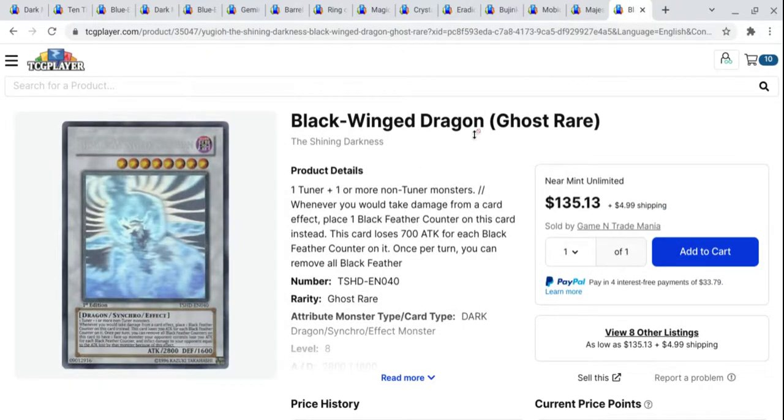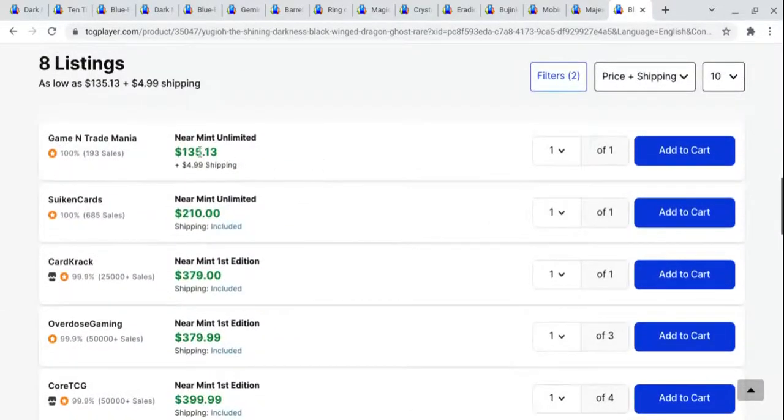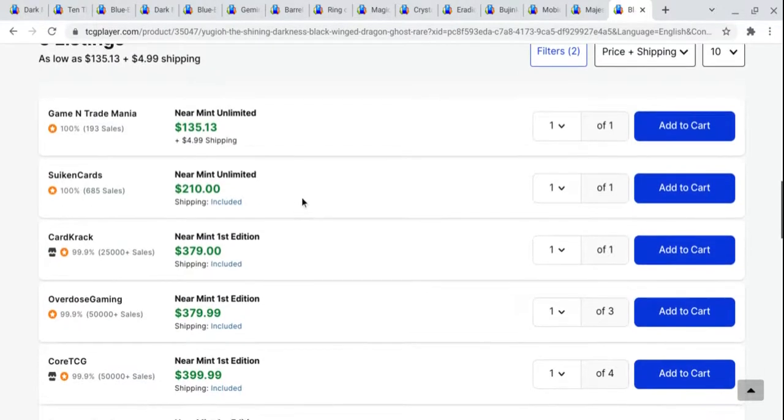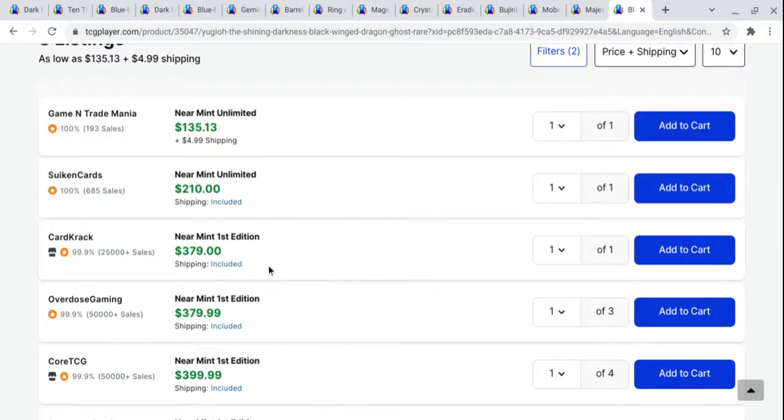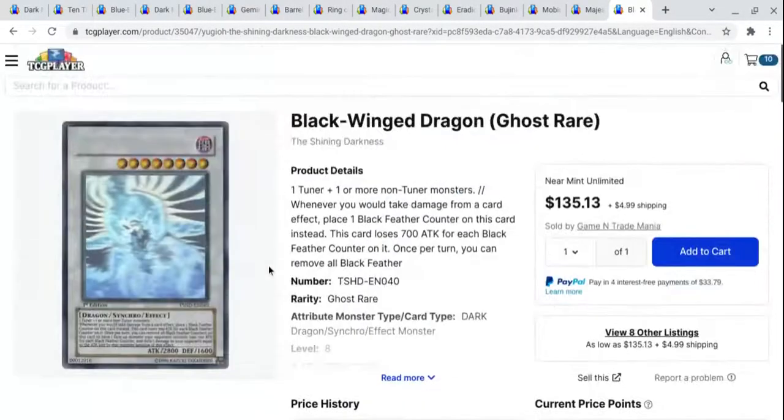Another Synchro Dragon Ghost Rare — we have Black Wing Dragon Ghost Rare. This will be the last card we talk about. Near mint is hard to find and hard to come by. You can find one at $135 plus $5 shipping, and then near mint first editions are around $379. I've had a number of these in mint first edition but I've sold all of them. Not a card I'm super into, but still a beautiful card I must say. Shining Darkness also has great print quality so it's pretty easy to grade these. Let me know what you guys thought, subscribe if you're new. As always, it's been your boy Watsomar Melon — subscribe to my other channel, and peace out.